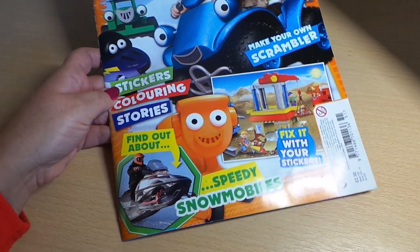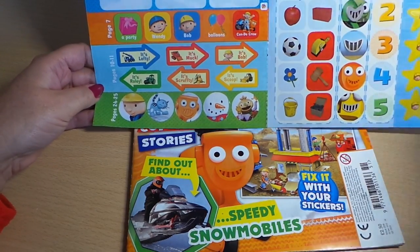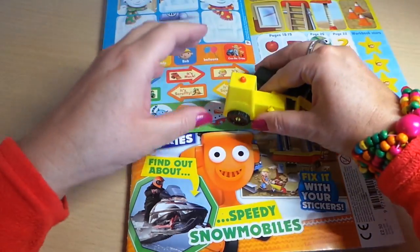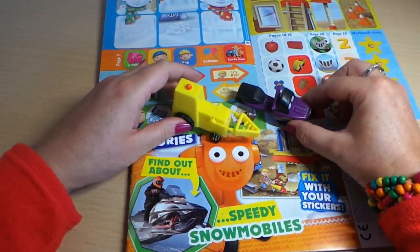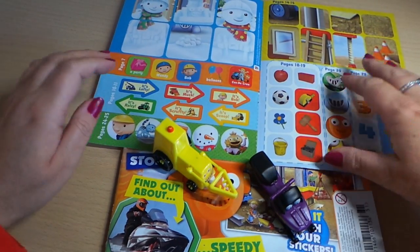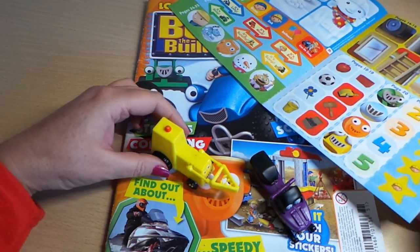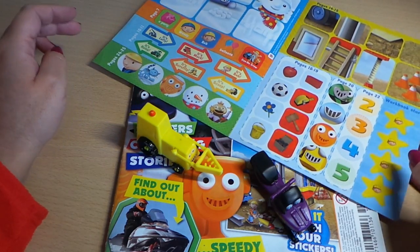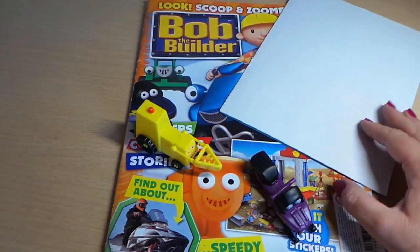So this particular edition of Bob the Builder — we've got the magazine itself, we've got plenty of stickers that look great fun, and we've got the cool snow vehicles, Scoop and Zuma. That's been a lot of fun! Take care, come back again soon and check out all of my other reviews on magazines — some on Thomas the Tank Engine and some on Hello Kitty. Take care for now and see you real soon, bye bye!